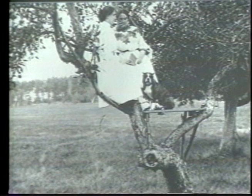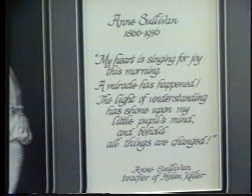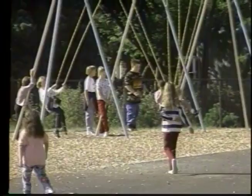One day Annie Sullivan and Helen, her pupil, walked to the pump in the garden. Teacher placed Helen's hand under the spout and pumped water into it, at the same time spelling the word W-A-T-E-R. Suddenly, as if a light had been switched on in her mind, Helen realized that the sign represented the water flowing into her hand. That living word, Helen said later, awakened my soul, gave it light, hope, joy, set it free. That's our vision for all the children who attend Annie Sullivan Elementary School.